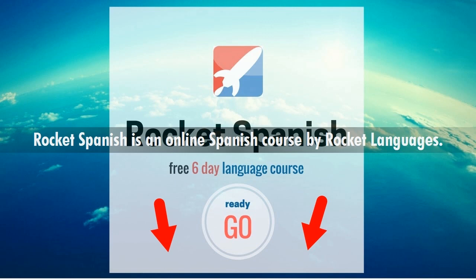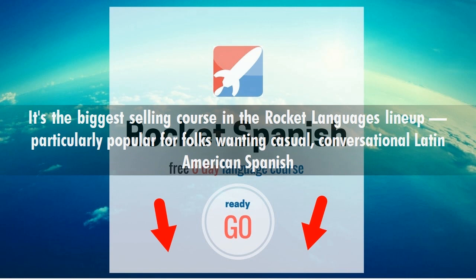Rocket Spanish is an online Spanish course by Rocket Languages. It's the biggest selling course in the Rocket Languages lineup, particularly popular for folks wanting casual, conversational Latin American Spanish.